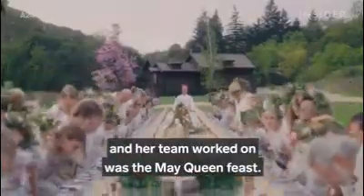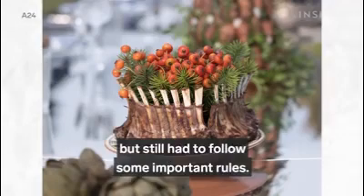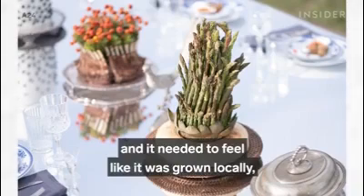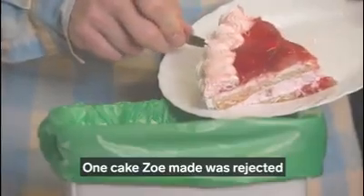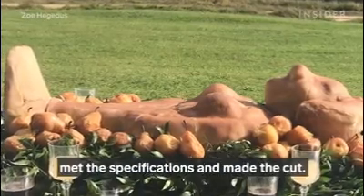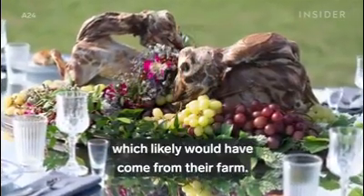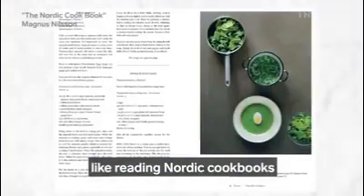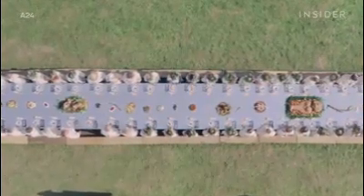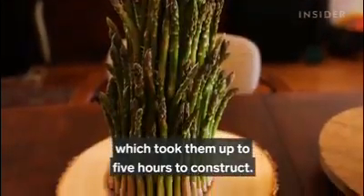The most elaborate project Zoe and her team worked on was the May Queen feast. They had some freedom in designing the display, but still had to follow important rules: everything needed to look rustic, traditionally Swedish, and feel like it was grown locally. There was a lot of trial and error — one cake Zoe made was rejected because it looked too modern. But the Hargaman pie, shaped like a man lying in apples, made the cut, as did a dish made with a goat carcass. The team also did background research like reading Nordic cookbooks to make sure everything was part of Scandinavian cuisine. They found that asparagus was used for special occasions in Sweden, so they built an asparagus tower that took up to five hours to construct.